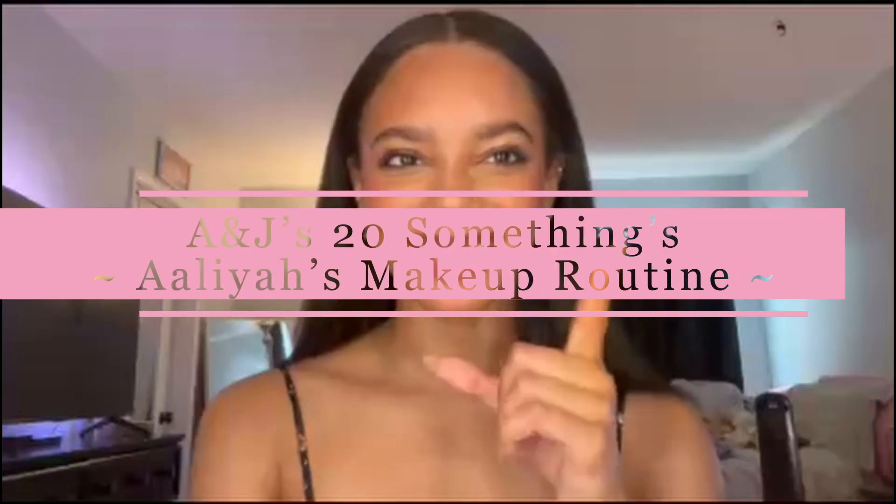Hello everyone! Welcome back to our channel. My name is Aaliyah and today I'm going to be showing you guys my makeup routine. So let's get started.